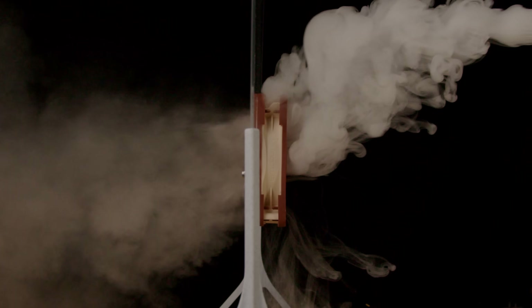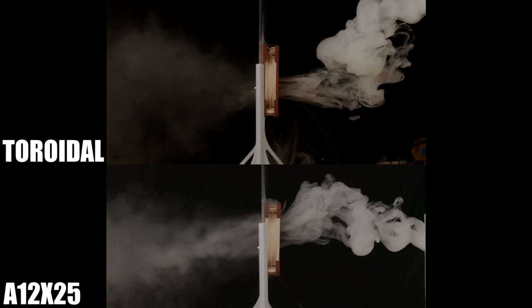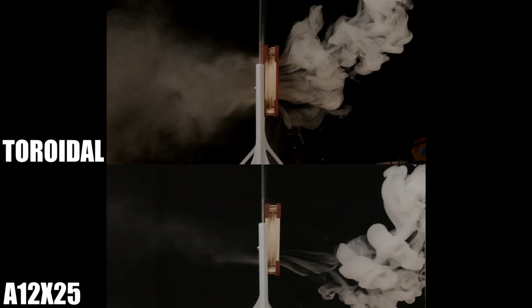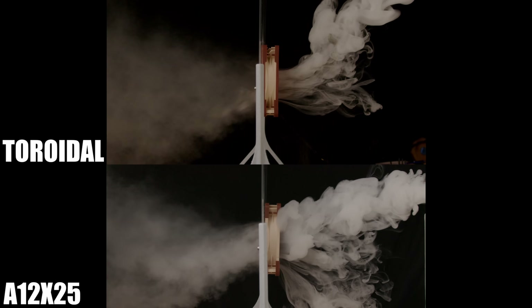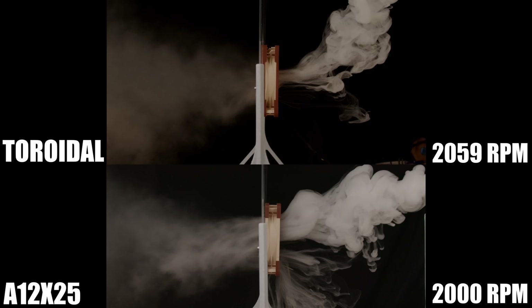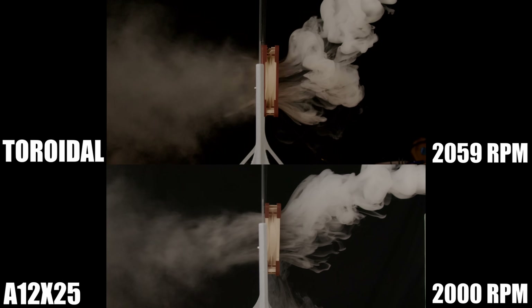In the smoke test, the MIT design doesn't appear to be doing all that bad. However, when we compare it to the A12X25, you can see that the A12X25 produces much tighter airflow that's moving way quicker. Both of these fans are spinning at relatively the same speed — the Noctua came in right around 2,000 RPM and the toroidal was just a hair faster at 2,059 RPM.